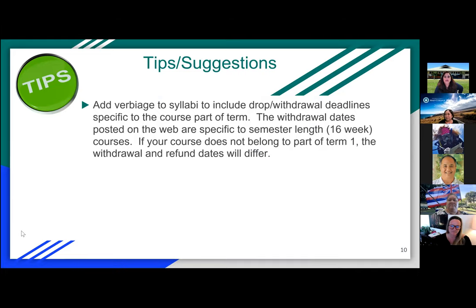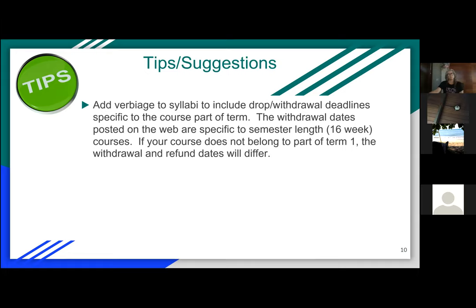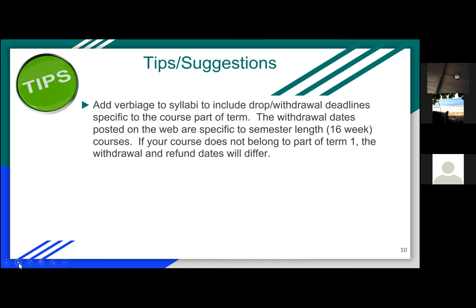Tips for syllabi: include drop and withdrawal deadlines for specific parts of term, because the academic calendar mainly targets the full 16-week semester. It's especially important if your course is not the full 16 weeks to post these deadlines, because students will otherwise look at the academic calendar and think they have until the semester-length deadline. To prevent confusion, we recommend adding this verbiage to your syllabus or instructional sheet.